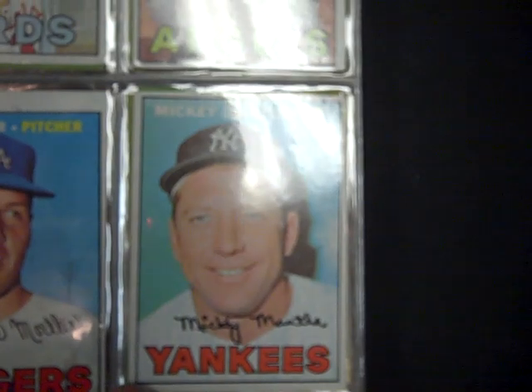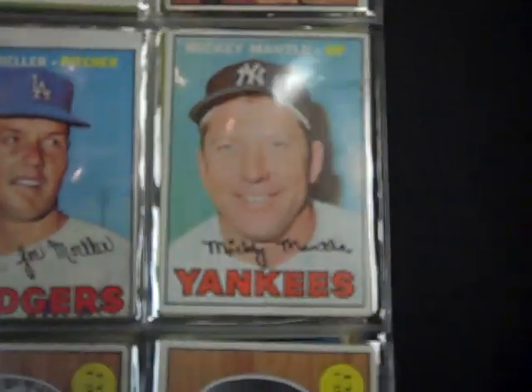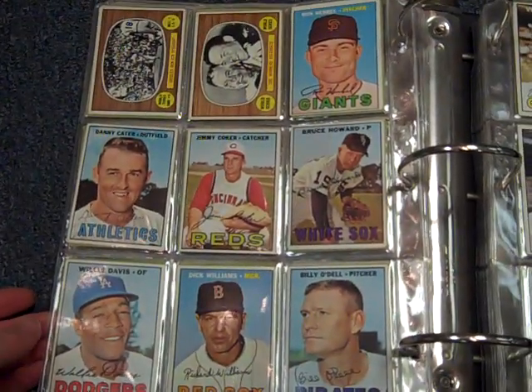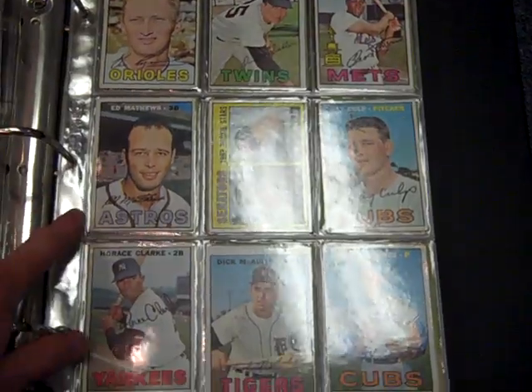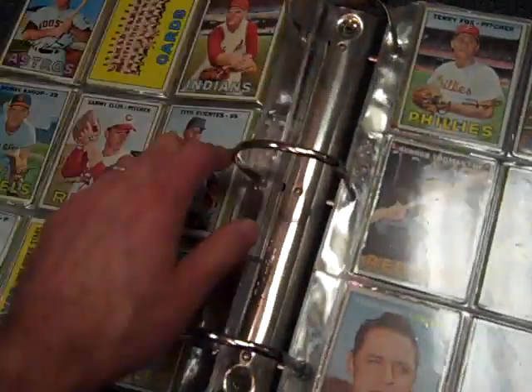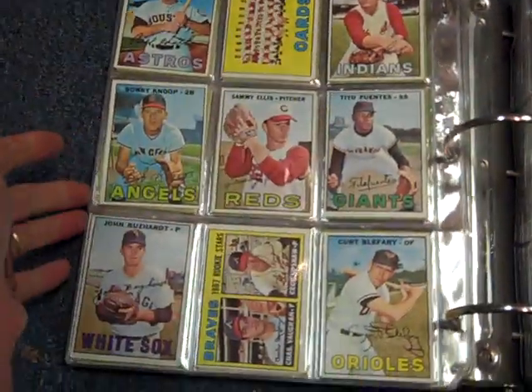The Mantle does have a little bit of a crease right there in the corner, so this is probably a very good condition card. Eddie Matthews with the Astros. Got a lot of guys, a lot of superstars, sort of at the end of their careers here, going to different teams.